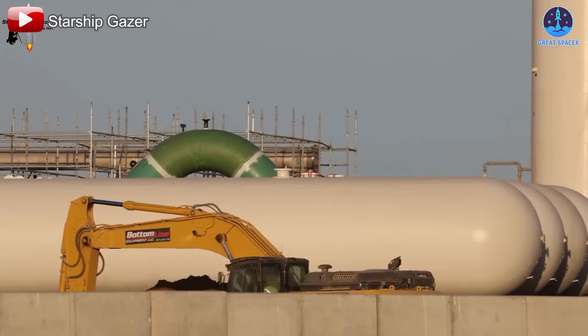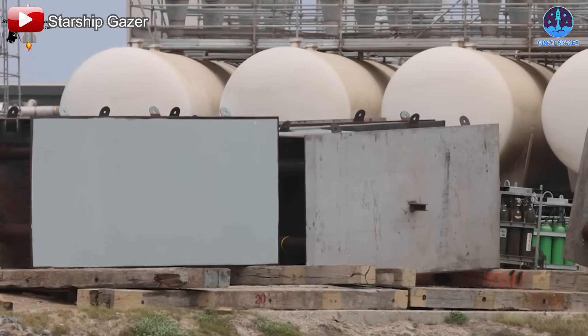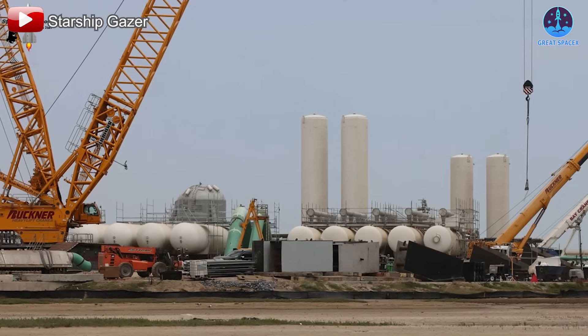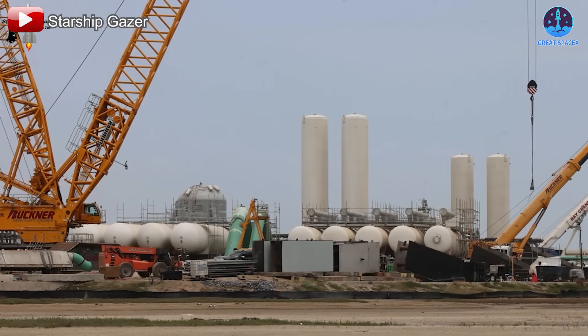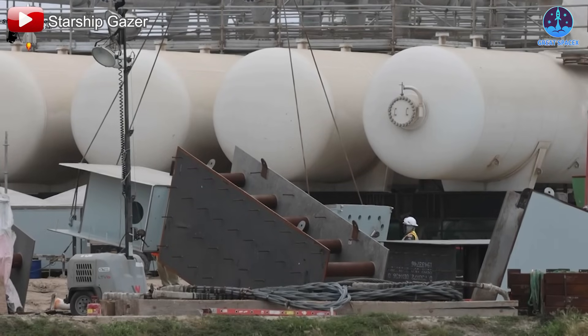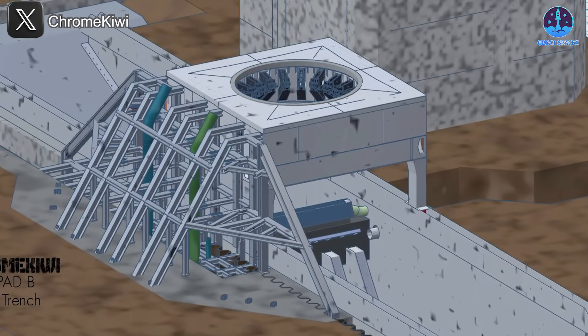To support this entire setup, SpaceX is also building an advanced tank farm nearby. In addition to holding liquid methane and liquid oxygen, the farm will include massive water tanks used to cool the flame trench during launches. This water will help absorb and dissipate the intense energy and pressure generated by Starship's engines, reducing the risk of structural damage.